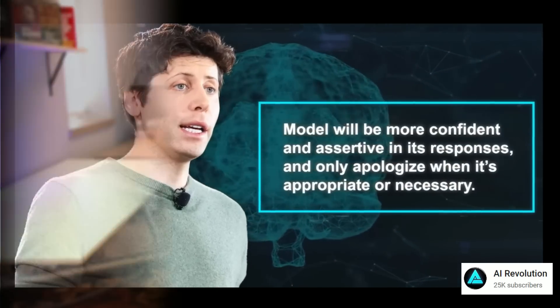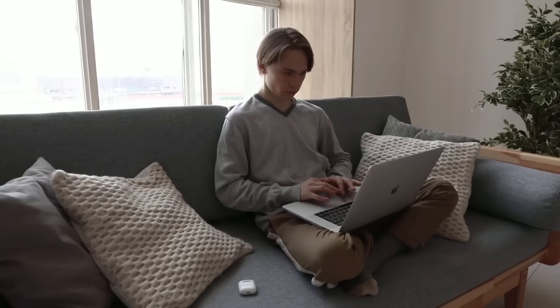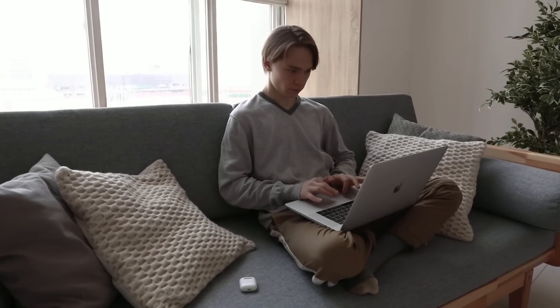This video is going to go over ChatGPT 16K — it used to be 4K. We're going to go over what it means for me and you, people who make a living online: what implications, what can we do with it now, and how can we increase our workflows for efficiency and accuracy.